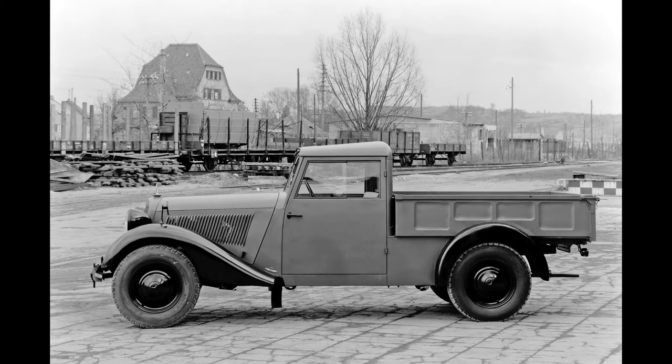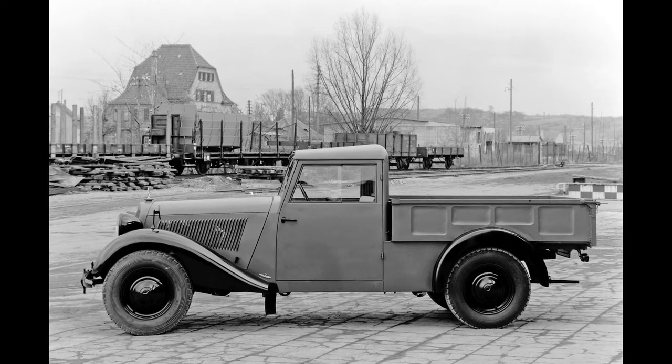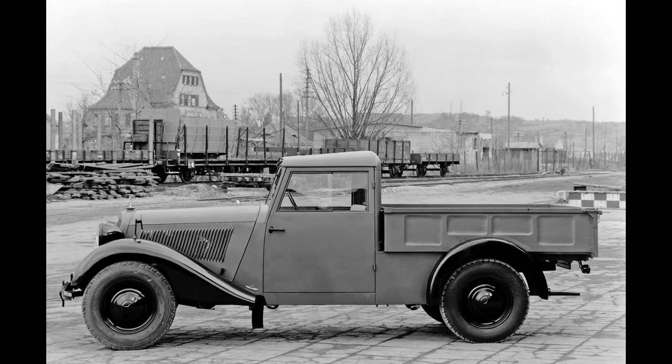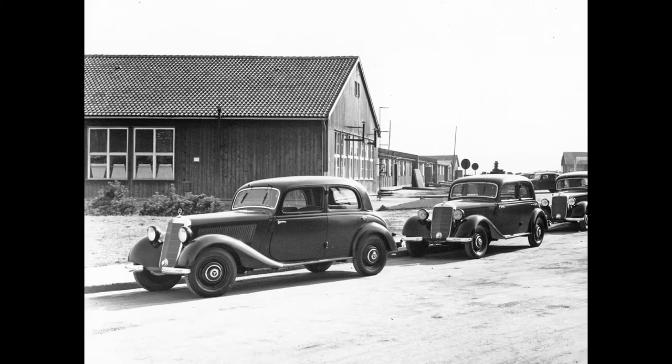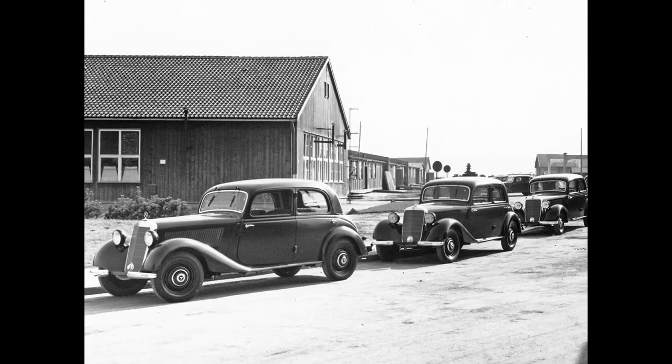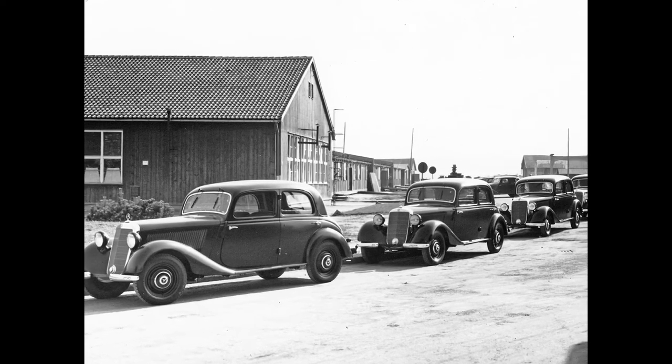The number of units produced and gaps in production indicate that manufacturing conditions were far from normal. It was not until mid-1947 that the 170V four-door saloon followed the small commercial vehicles.